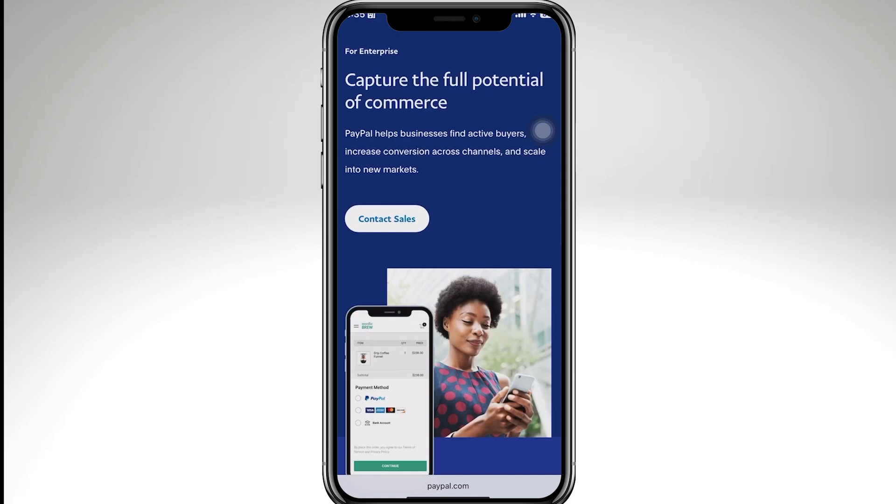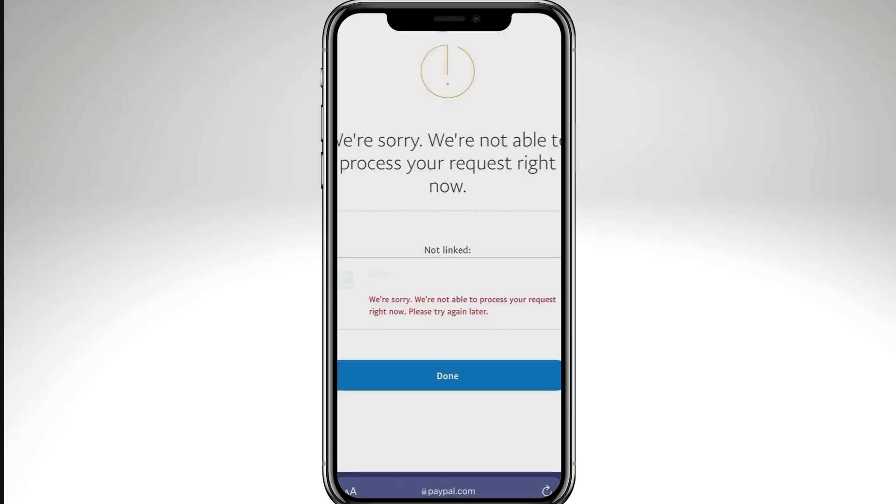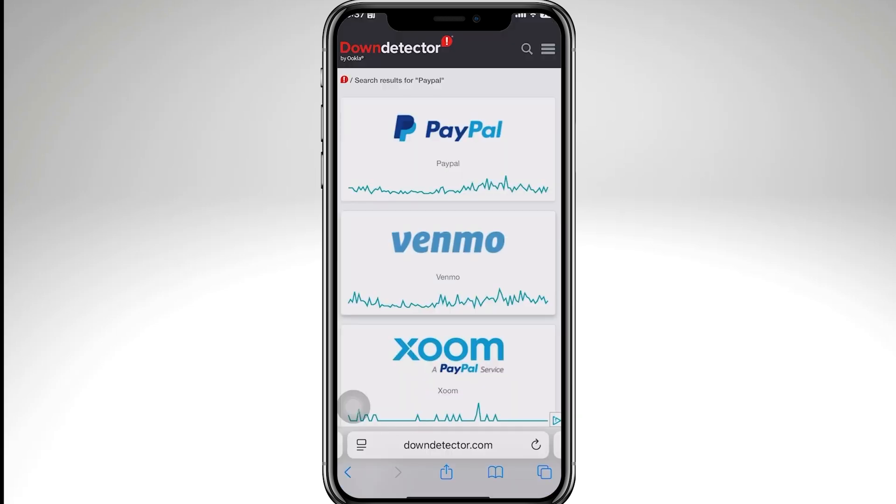Hey everyone, welcome back to our channel. In today's video, we are going to show you how to fix the PayPal error that says 'Sorry, we can't send a new code right now.' This usually happens when you're trying to log in or verify your account, but don't worry because we've got solutions for you. Let's begin.